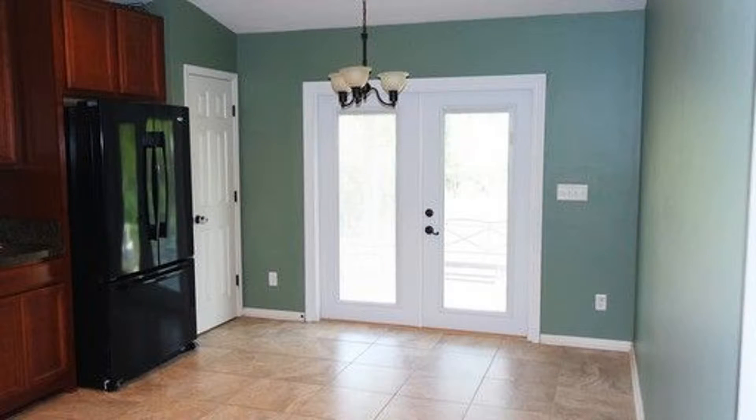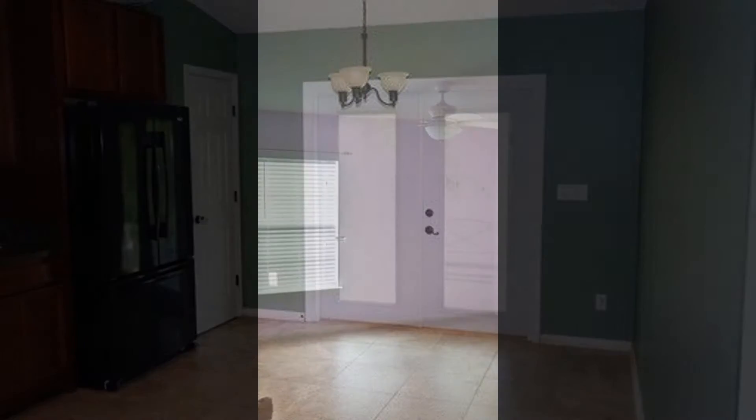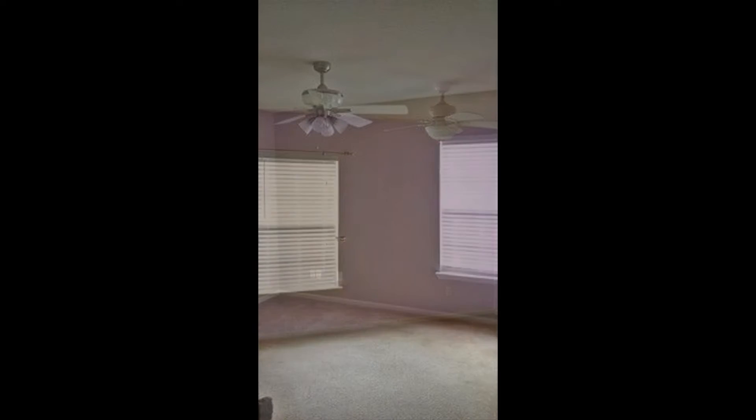This home features three bedrooms and two bathrooms. You will love to start and end your day in the breathtaking master bedroom that boasts large bay windows.